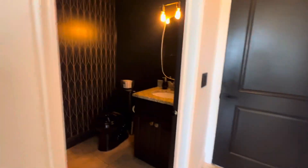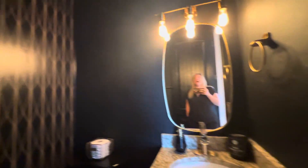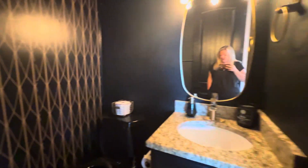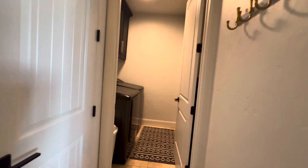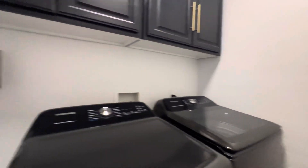We also have this half bath over here. They're really into the very dark thing, which I always love in half baths — it just feels nice. And then there's the laundry room over here and the coat closet.